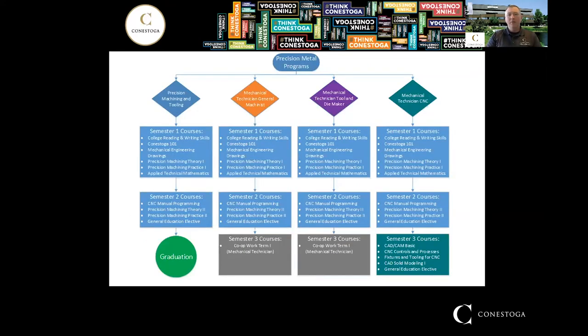There are four programs that fall under our Precision Metals group, and it's important to look at them all as a whole because the first two semesters across all four programs are the same. That gives you some flexibility — you can transfer to different programs as you find your way. You might discover you'd rather be in the Tool and Die program instead of General Machinist, or maybe the CNC program, and you can move around between these programs fairly easily.